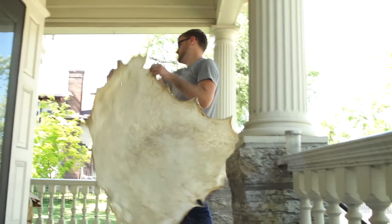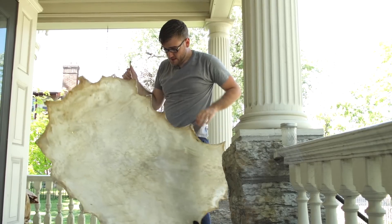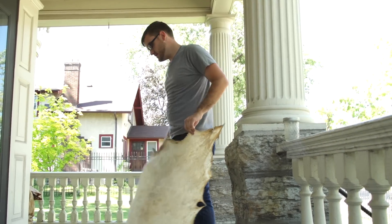While parchment remained a common writing material for centuries, it was still a dense, heavy material that was eventually replaced by what we would typically consider modern-day paper.